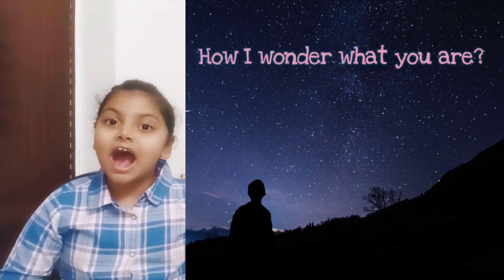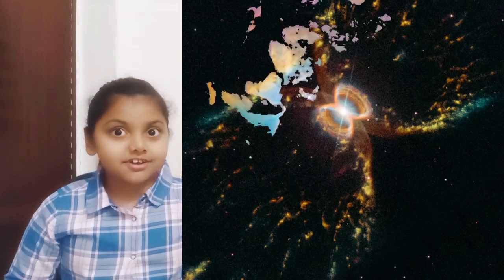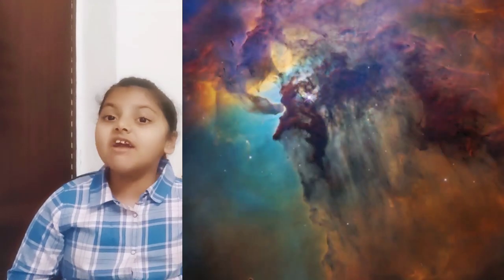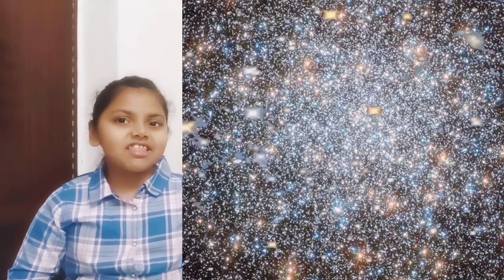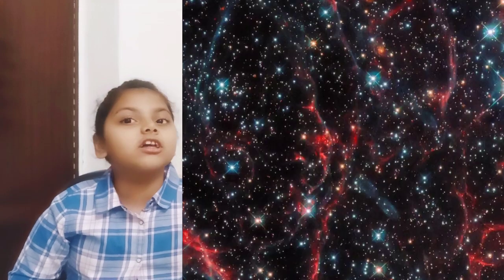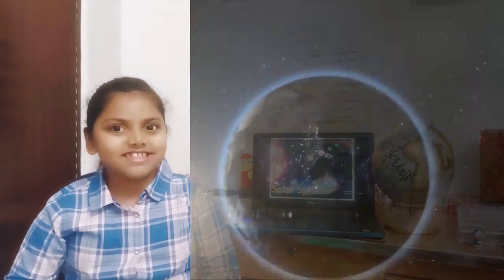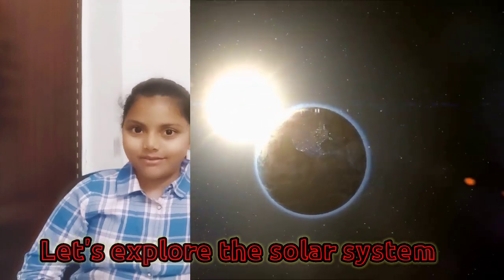Have you ever looked up into the sky and wondered what was there? Higher than the birds, past the clouds and farther than the moon — a whole host of fascinating objects spin in outer space. Let's imagine for a moment that we can leave the earth behind and explore the solar system that surrounds it.